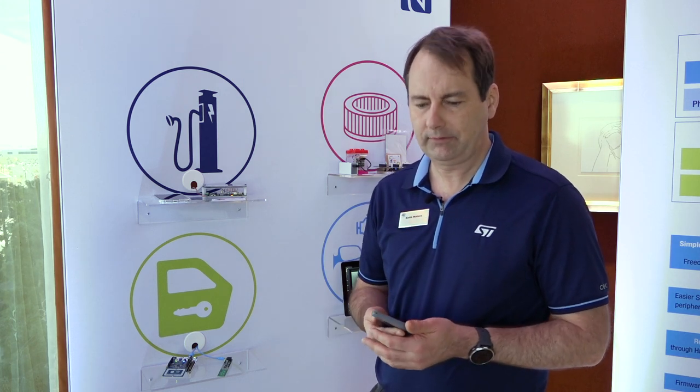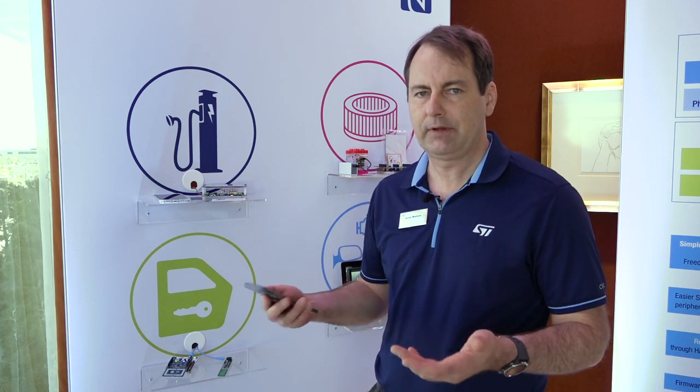One of the bigger drivers for the industry for doing NFC for car access is going to be the Car Connectivity Consortium. We've been working with that group and we're trying to enable car access solutions in order to gain access to your vehicle with RFID.